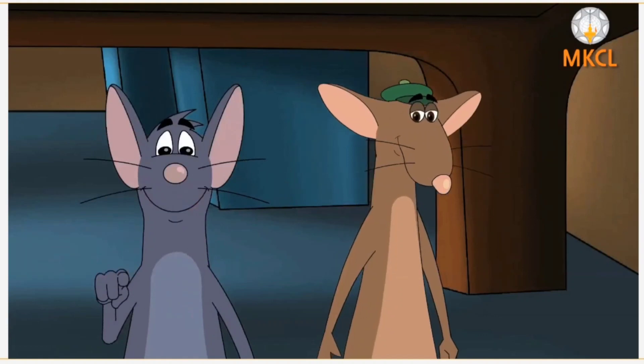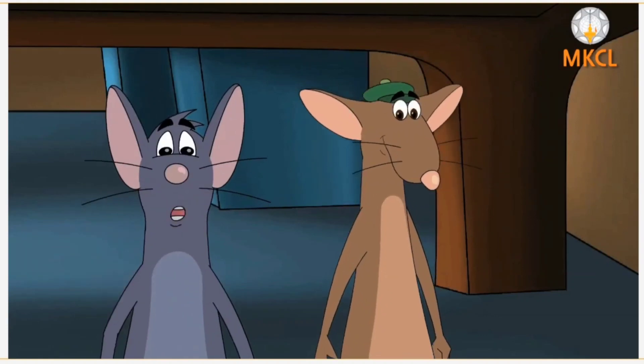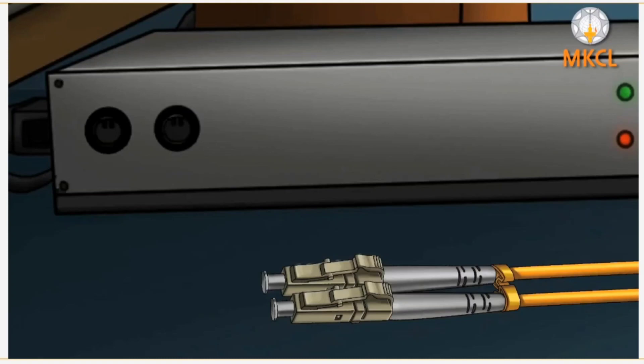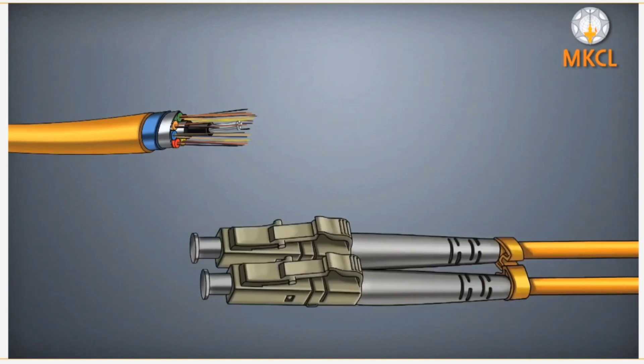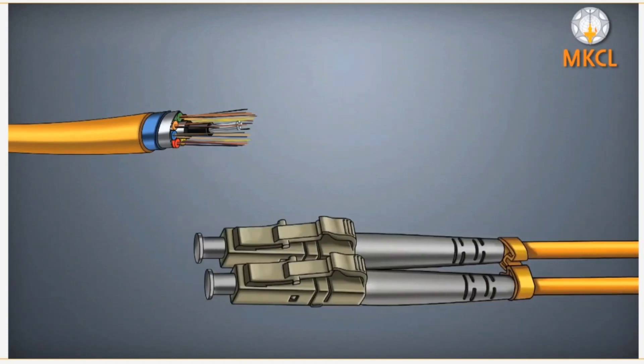This one was nice. It had light coming out of its tips. That's a fiber optic cable, Miri. It uses pulses of light through these tubes of glass to transfer data. It has 26,000 times more capacity to transfer data than a twisted pair.